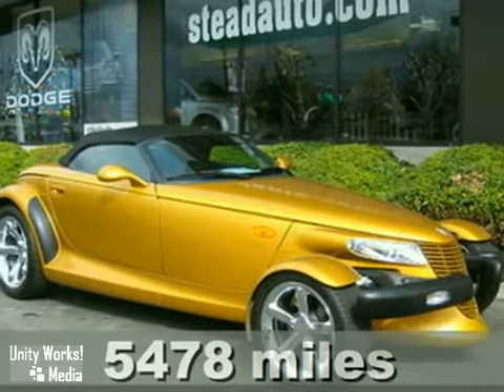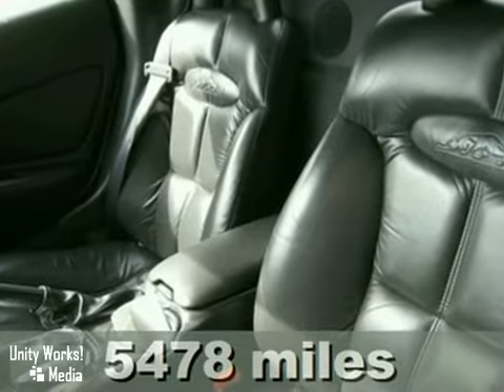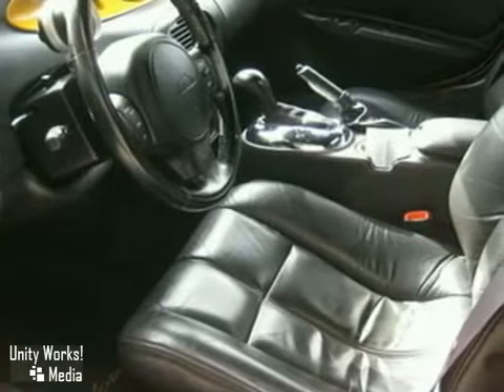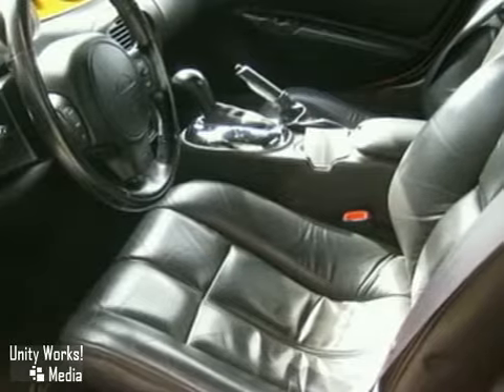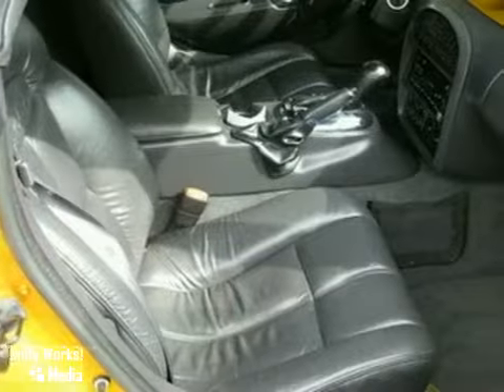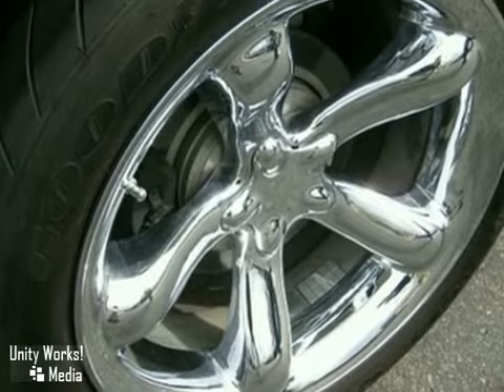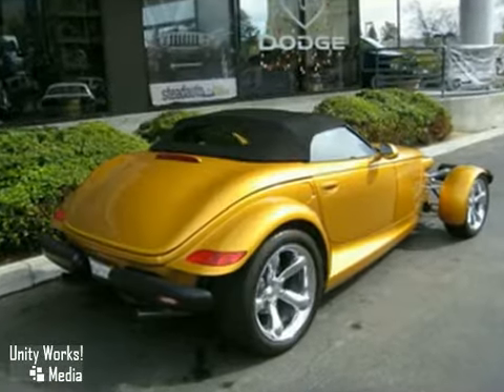Here's an Off The Hook Prowler Roadster Convertible. You'll be looking good in this very rare and like new classic jewel. It's loaded with leather, power everything, a premium sound system with a CD player and staggered and polished 19 inch premium wheels. It's presented in Inca Gold with black trim. This traffic stopping ride is one that must be seen and driven to be appreciated.